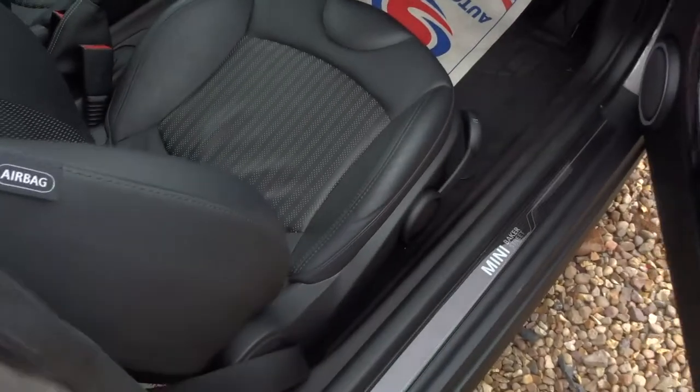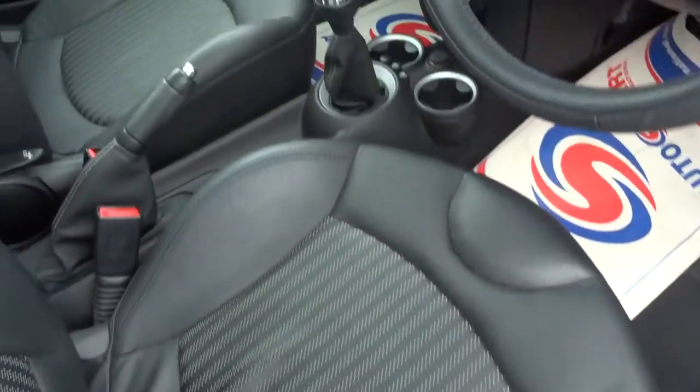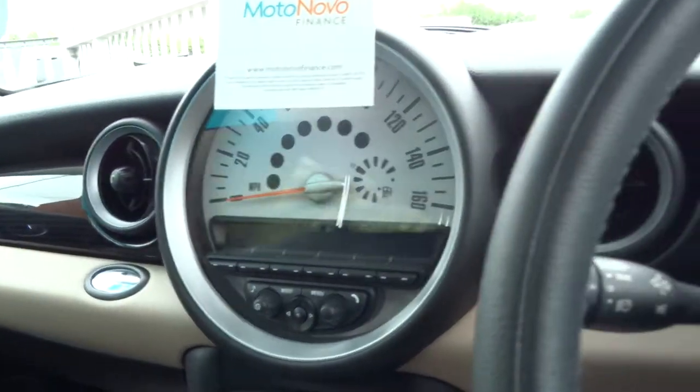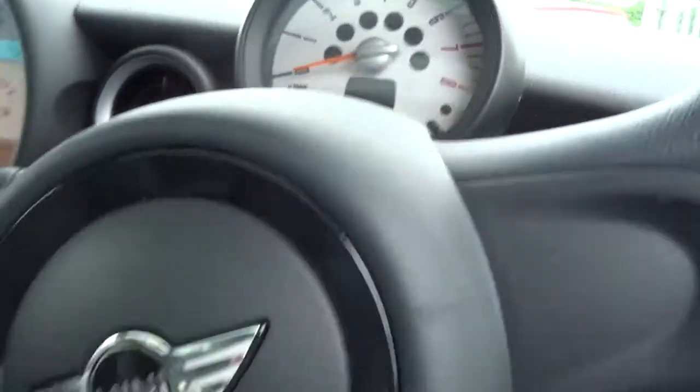Inside we have the contrasting half leather trim. These very retro looking dials, keeping the essence of Mini going. Also have a sunroof.